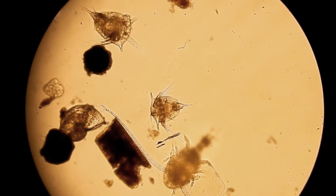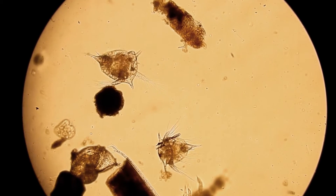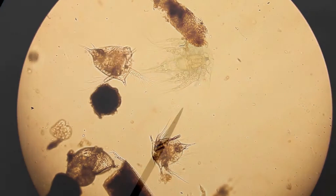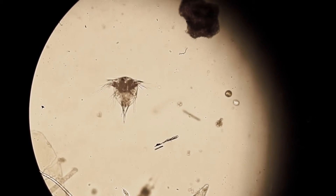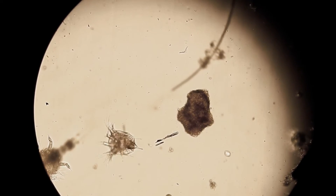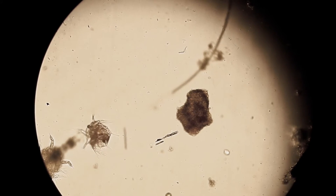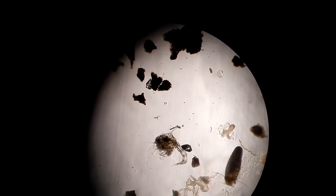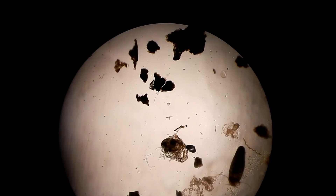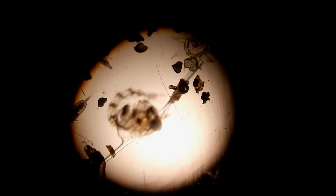Another category of plankton is meroplankton. They are only part of the plankton community during their larval and juvenile stages. An example of meroplankton is the nauplius larva of a barnacle, distinguished by a pair of horns on the head. These nauplius larvae will continue to change until they settle out on a hard surface and become an adult barnacle. This is a larval form of a crab called a zoea. Crabs will go through several zoeal stages over the course of a few months, getting bigger each time.